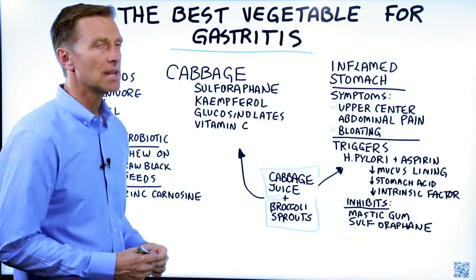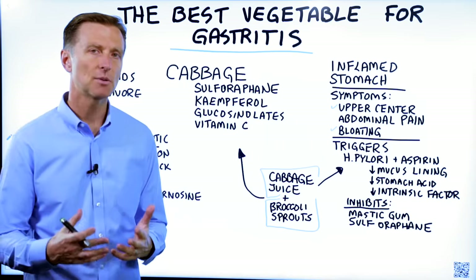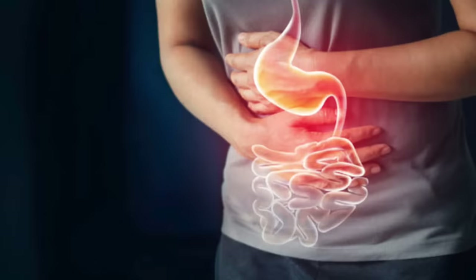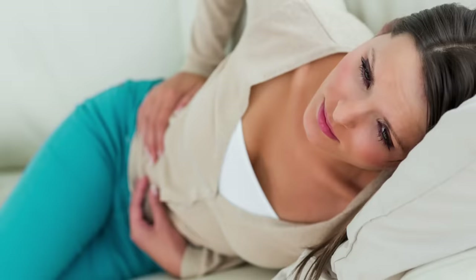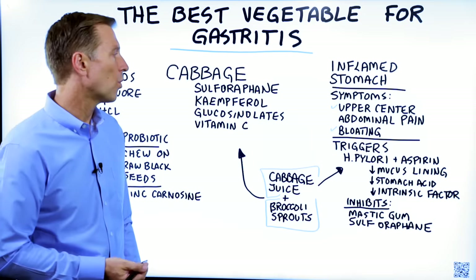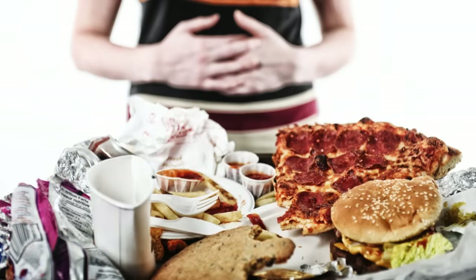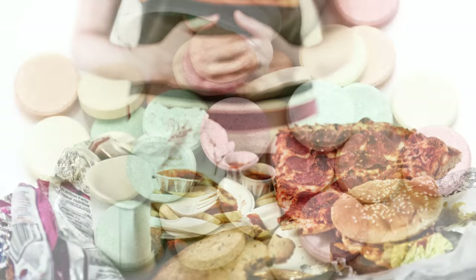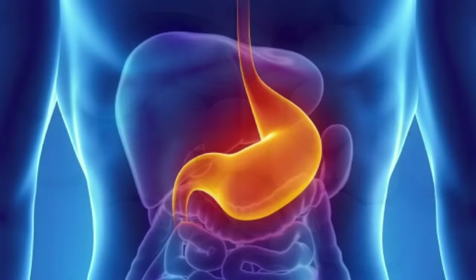Gastritis is an inflamed stomach, and it's not a little thing — it's a major problem. For your stomach to become inflamed, it takes years. Usually it's a chronic problem after taking aspirin for many years, or you took steroids, or your diet has been really bad, or you've been taking NSAIDs chronically, which left you with an inflamed stomach.